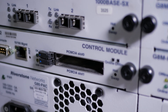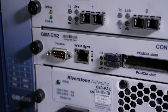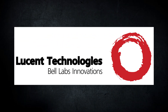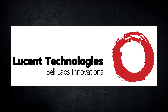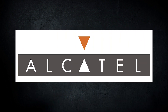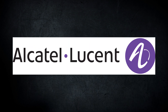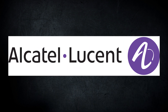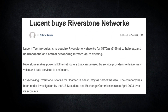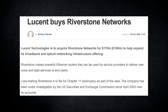They seemed to spend a few years cranking out Metro Ethernet solutions up until 2006, when they were purchased by Lucent under what appears to be a Chapter 11 bankruptcy agreement. Almost immediately after, Alcatel and Lucent began merger talks and merged into Alcatel-Lucent in late 2006. By this point Riverstone was pretty much gone and there doesn't appear to have been any further development with the Riverstone software.